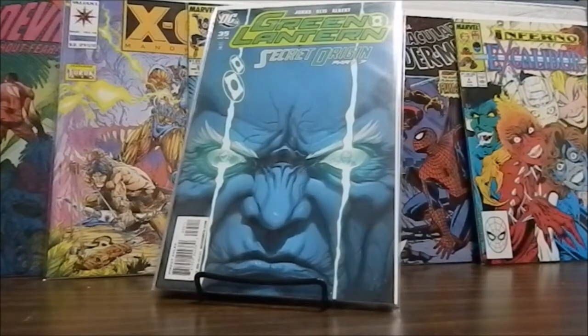The rest of the books are either going to be Green Lantern or they are going to be the Mighty Avengers.